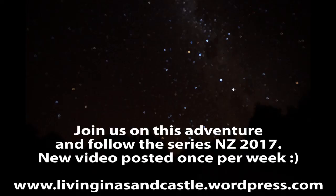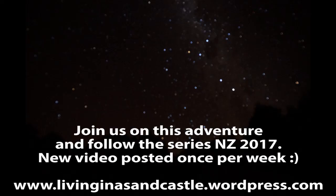Hey everyone, if you liked the video please give it a big thumbs up and subscribe to our channel. Thank you so much for watching.